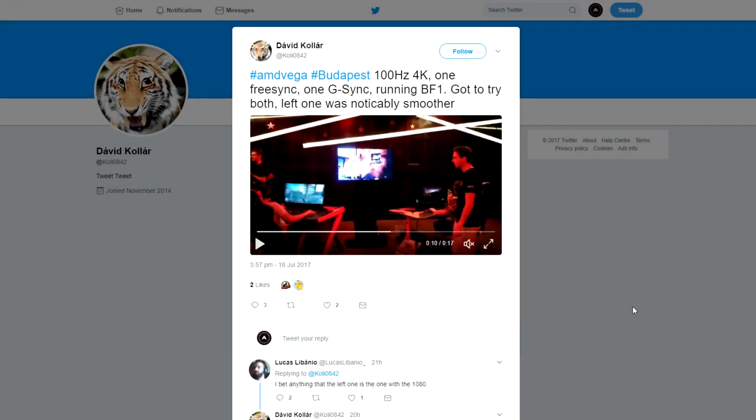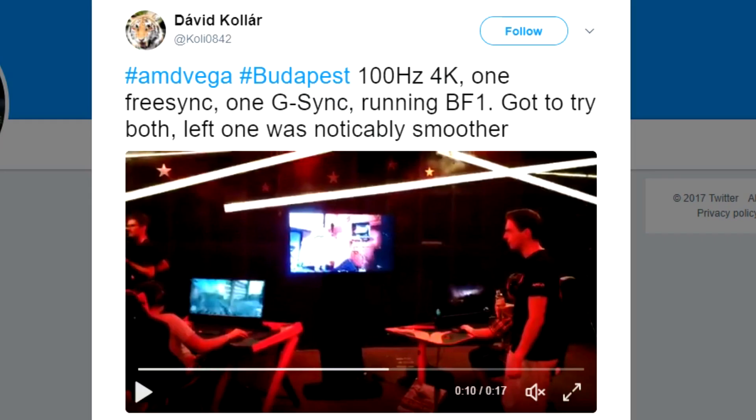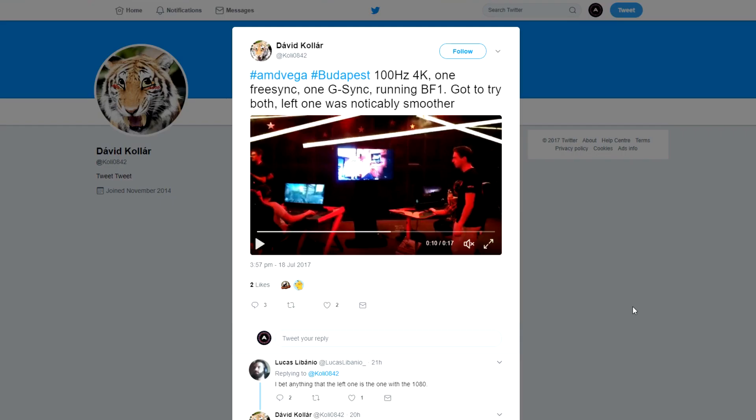Following this as it was unfolding via AMD Reddit and Twitter, very quickly reports appeared that the left system was noticeably smoother than the right. This was running Battlefield 1 at 100Hz, not 4K resolution but ultrawide. It was a rumour that the Nvidia system was running the GTX 1080, but people at the event did report that this is what they had been told before the event started.